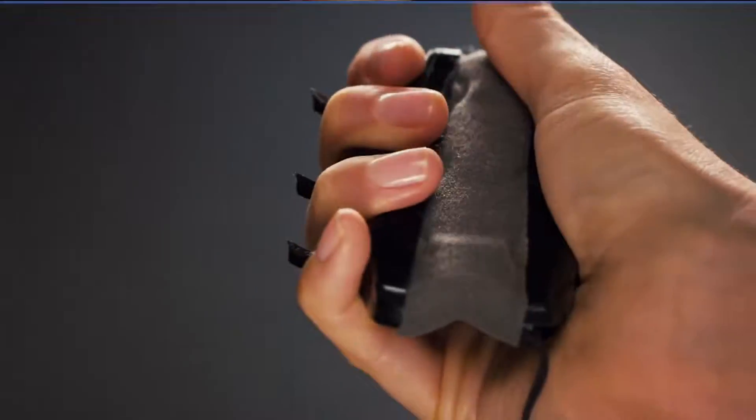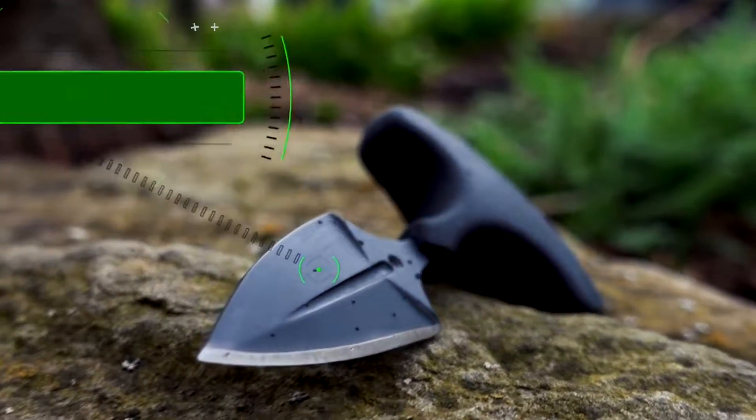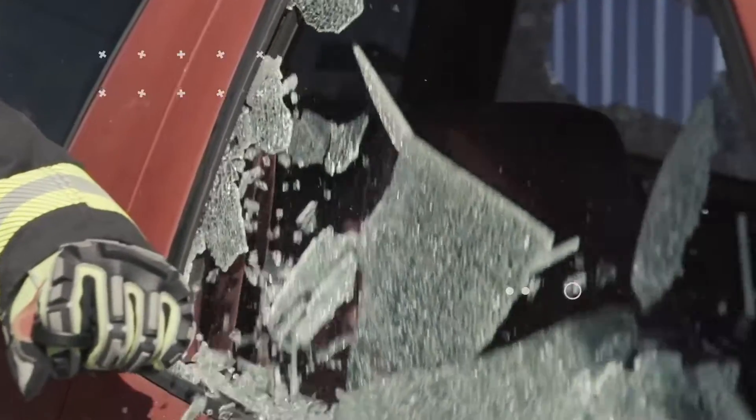Welcome back to another video from Lord Gizmo. Today we're going to show you self-defense gadgets that will protect you no matter what. But before jumping into the video, make sure to subscribe to our channel and hit the notification bell.